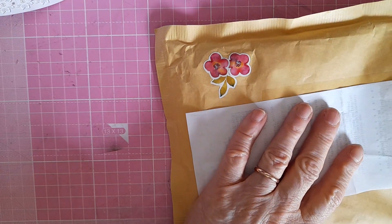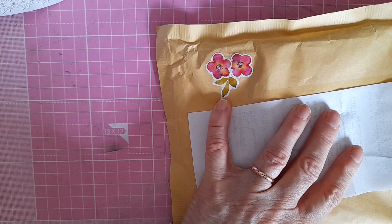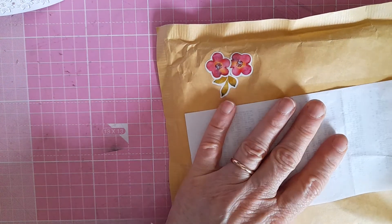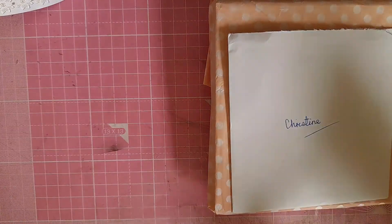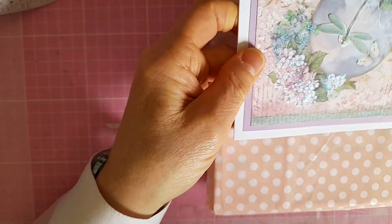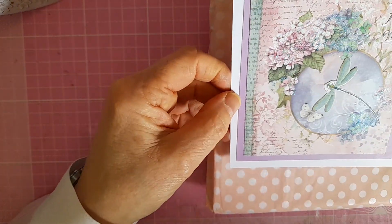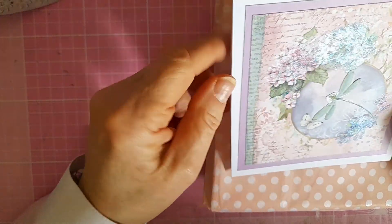Then this lovely envelope came with these gorgeous stickers — I hope I can salvage some flowers, a butterfly, a flamingo. This is from the lovely Margaret Flapsman. I've opened the card — look at this gorgeous card with a dragonfly on it, all glittered up.